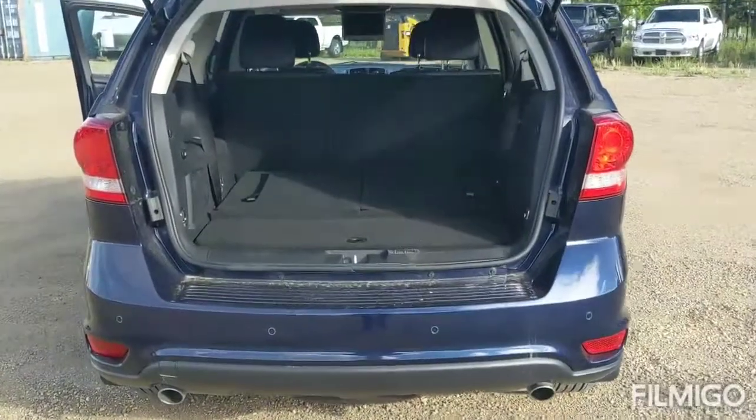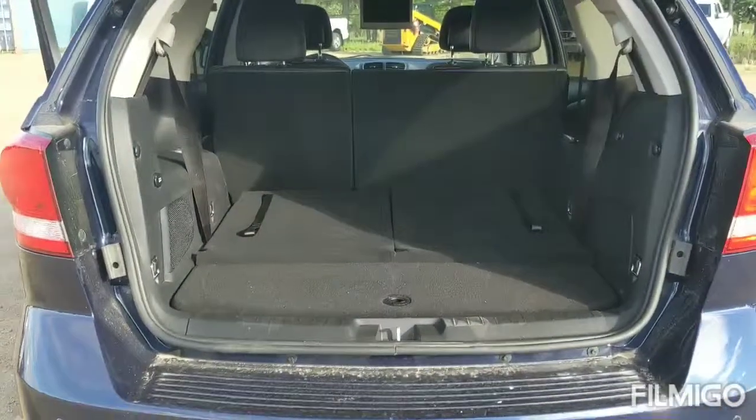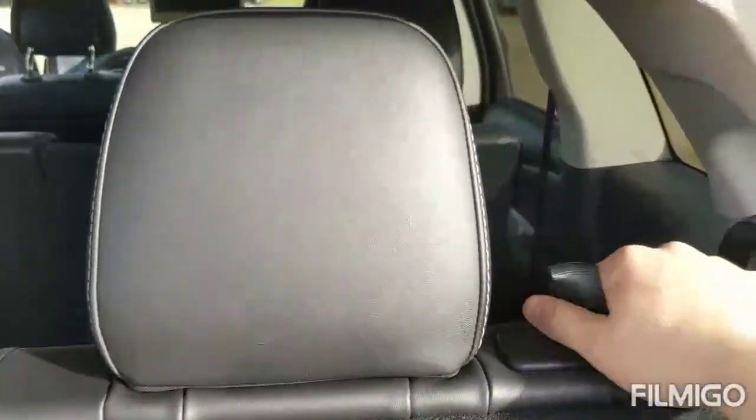This vehicle is a seven seater, so the seats do go down to fit any cargo needs that you may have. It's very simple to bring up the seat — you just pull the strap, pull the head, and then to bring it down, just like that. It does have a 12 volt DC connector as well.